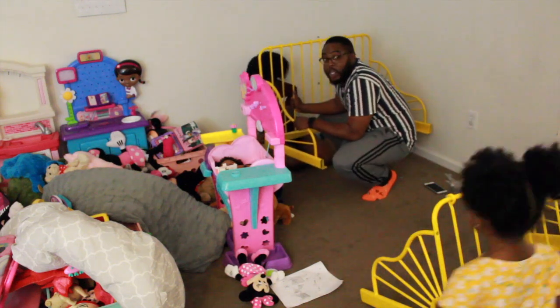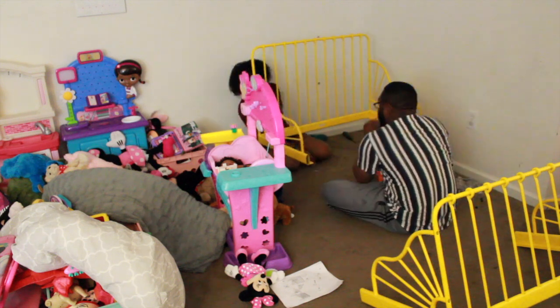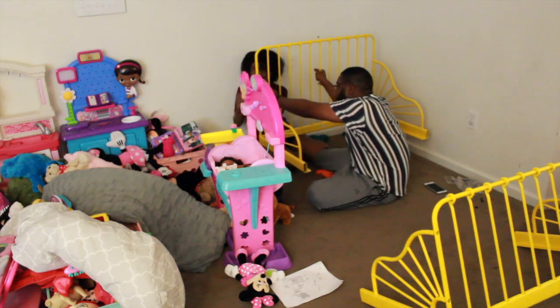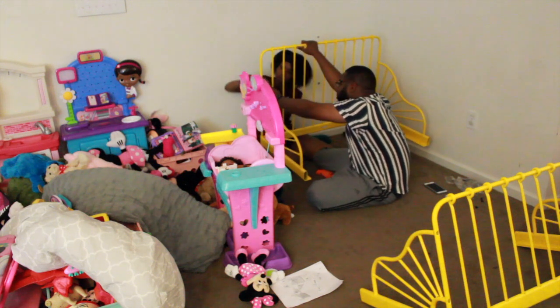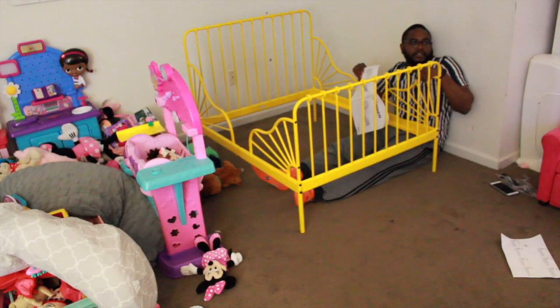The bed was super easy to put together. Obviously it was both of us because we were trying to put it together and watch Sophia at the same time, so that's why you see both of us putting the bed together — just basically trying to tag team it. The cool thing about this bed is when it's in the toddler size, the railings come up so close that it acts like a safety net for kids so they don't fall out of the bed. That's another thing I love because we didn't have to buy one of those separately.